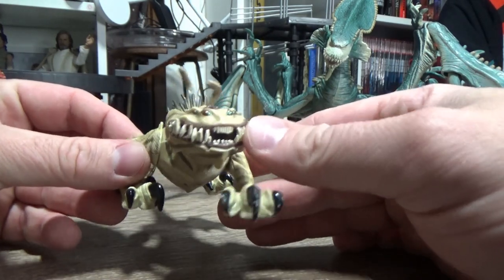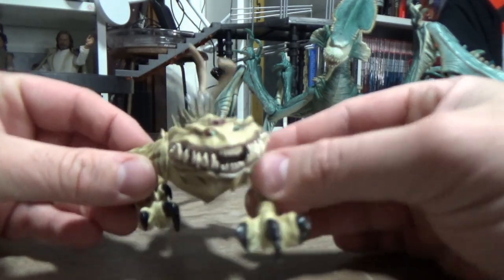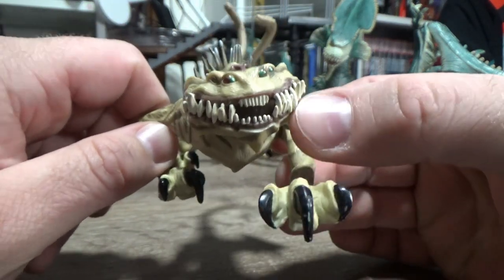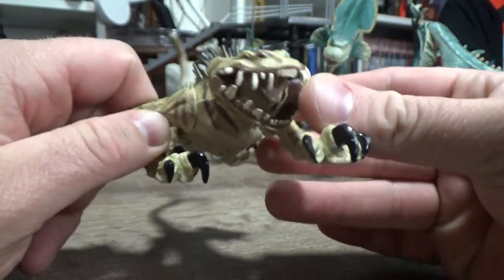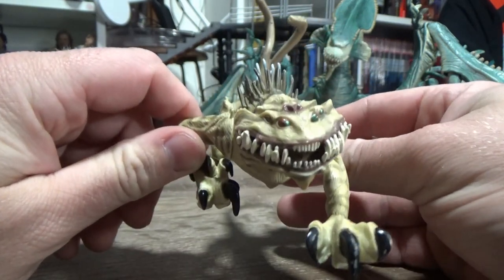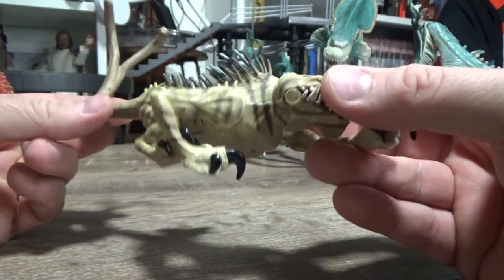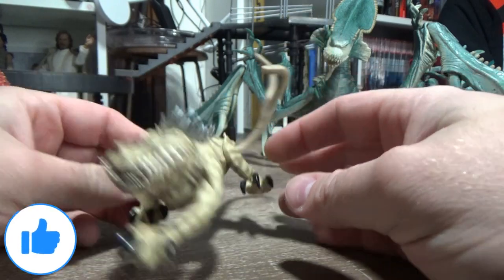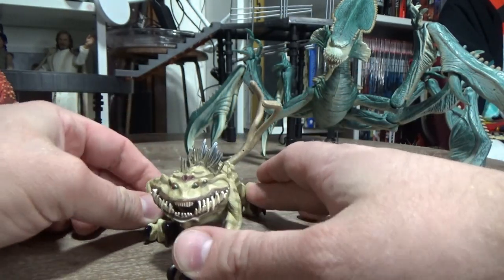It's a cool looking beast. Considering we only recently saw one in the Bad Batch — episode two of the Bad Batch — it's kind of cool to see this one and finally have a figure of it in hand. I love it. Great details. I love the claws, the pose — very predatorial. I love that. Really nice.